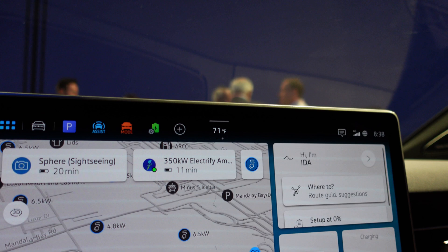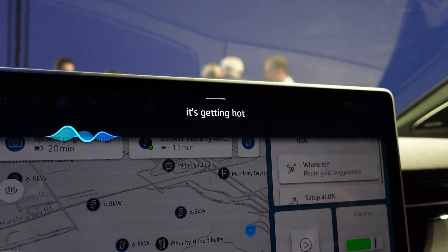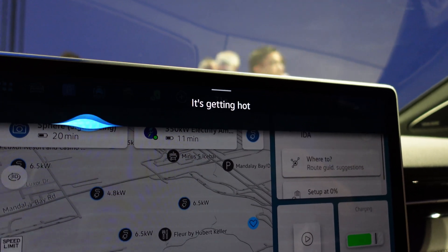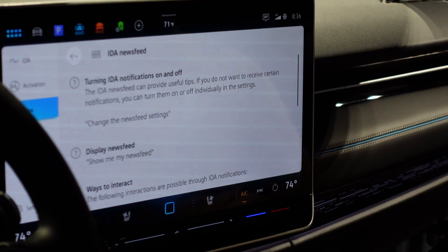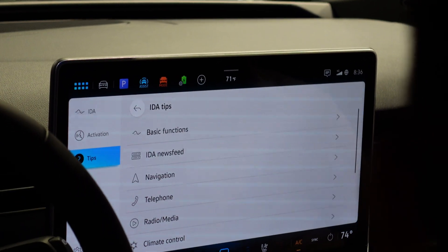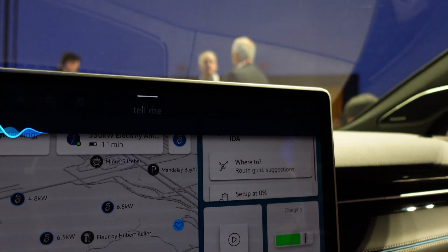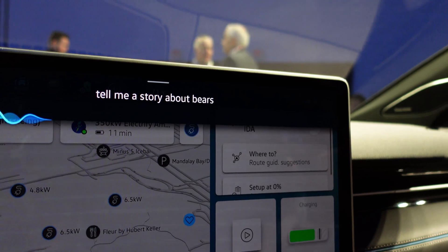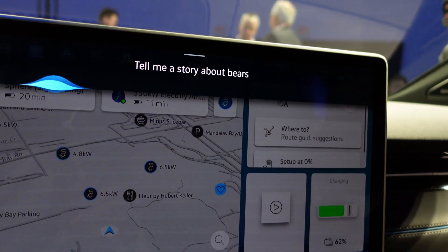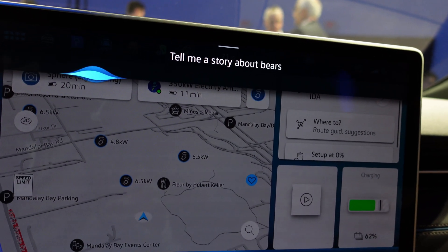When it got hot in the car, the AI automatically started cooling the left front side. You can hit the voice assistant button or say 'Hey IDA' to do pretty much anything ChatGPT can do — for example, asking it to tell a story about bears, and it responded just like ChatGPT: 'Once upon a time in a lush forest, there lived a family of bears.'